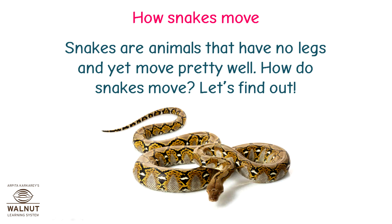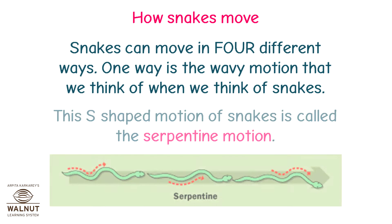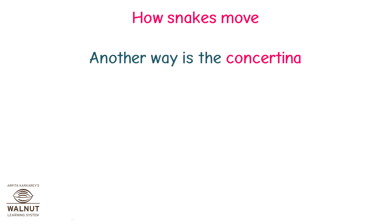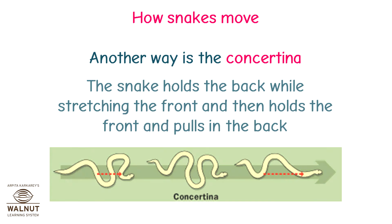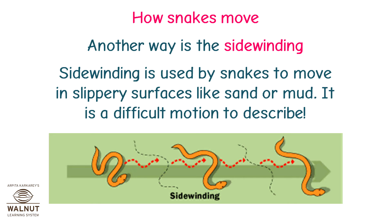How do snakes move? Snakes are animals that have no legs and yet move pretty well. Snakes can move in four different ways. One way is the wavy motion — this S-shaped motion is called the serpentine motion. Another way is the concertina: the snake holds the back while stretching the front, and then holds the front and pulls in the back. Another way is sidewinding, which is used by snakes to move on slippery surfaces like sand or mud.